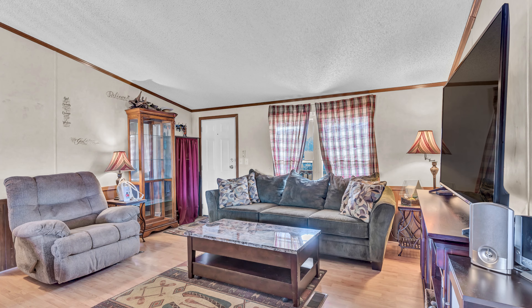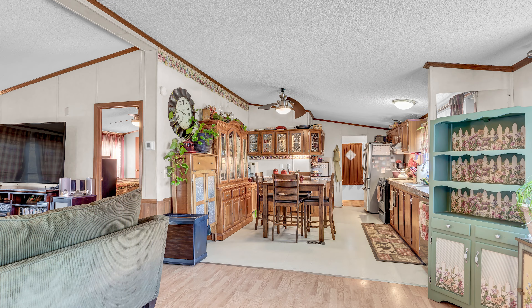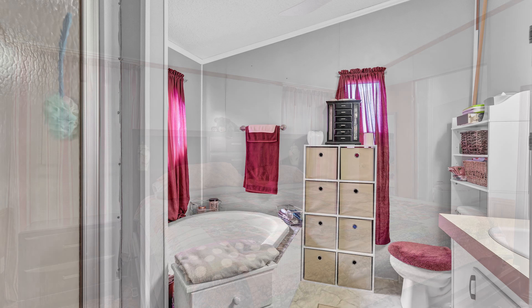The main home is a spacious 1,508 square foot manufactured home with three bedrooms and two bathrooms. Featuring an open floor plan and a split bedroom design, this home is ideal for both comfort and privacy.